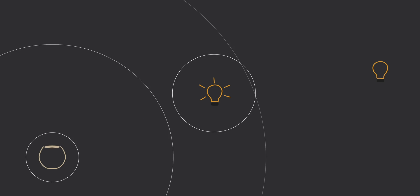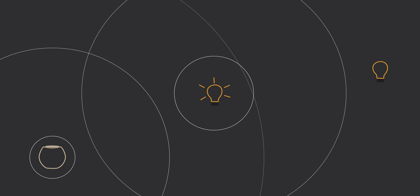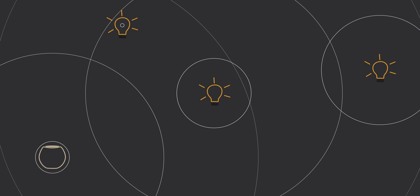Each Thread device that you add to your Thread network strengthens the network, because the devices communicate through each other. Let's say you have a really long house and you place a HomePod Mini on one end and a single Thread light bulb on the other. If they're too far apart for the signal, then the light bulb won't work. But if you place another Thread light bulb somewhere in the middle, this will enable the connection to the far bulb because they can communicate through each other. As you add more devices, this mesh network gets stronger and stronger.